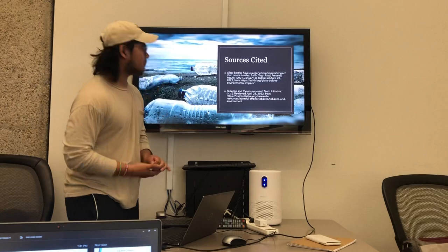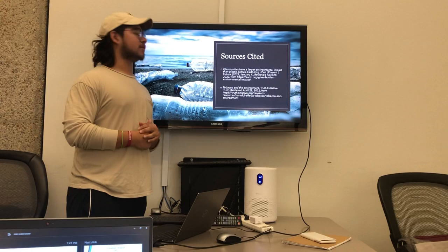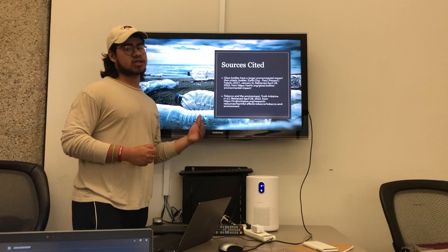My sources are cited. My first source is 'Glass Bottles Have a Larger Environmental Impact Than Plastic Bottles,' which is by Earth Organization, an environmental cleanup organization. My second article is 'Tobacco and the Environment' by Truth Initiative, which is an organization that tries to prevent teen smoking.